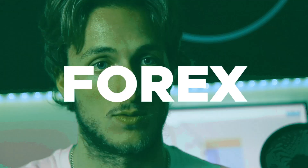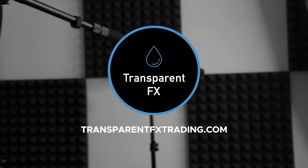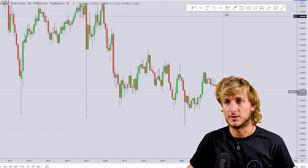So without wasting any more time, let's go straight to the charts and make a full breakdown of the situation that we currently have for GBPCHF.